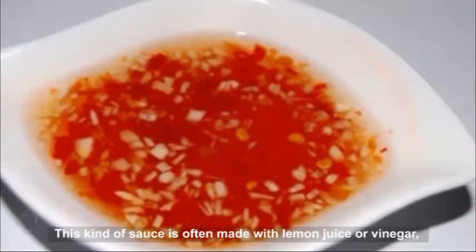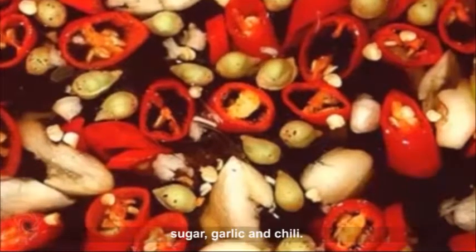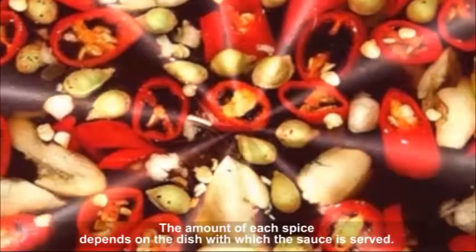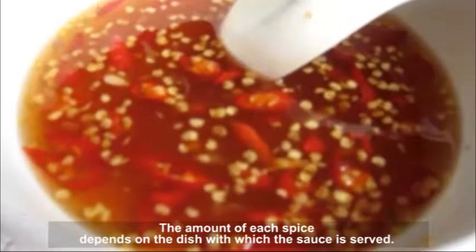This kind of sauce is often made with lemon juice or vinegar, sugar, garlic and chili. The amount of each spice depends on the dish with which the sauce is served.